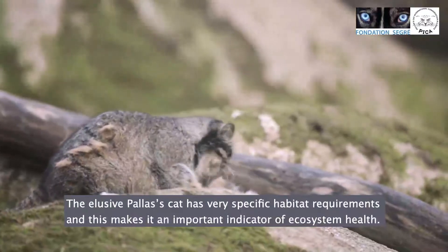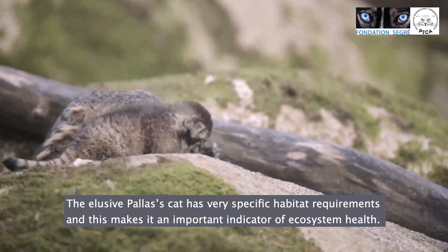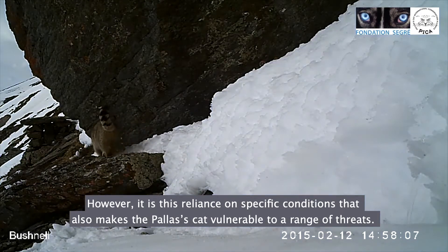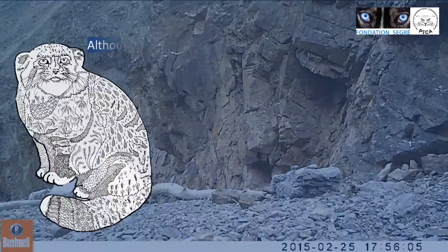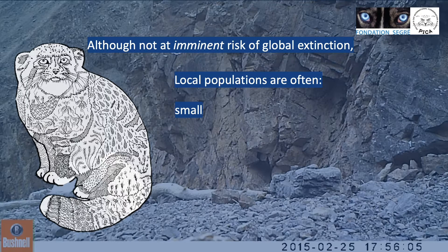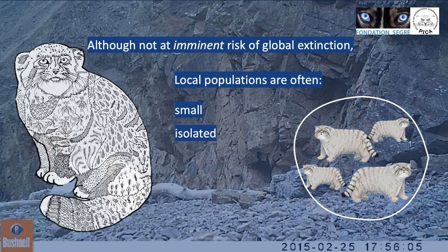The elusive Pallas's cat has very specific habitat requirements, and this makes it an important indicator of ecosystem health. However, it is this reliance on specific conditions that also makes the Pallas's cat vulnerable to a range of threats. And even though the species is not at imminent risk of extinction globally, its distribution is fragmented and local populations are often small, isolated and in decline.